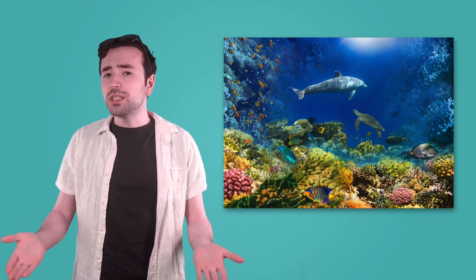The sea creatures we see most often — like dolphins, sea turtles, and tons of colorful fish — live in the sunlight zone. But what happens when we go deeper, where the sunlight starts to fade?